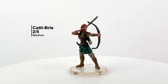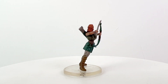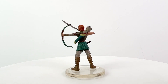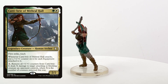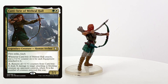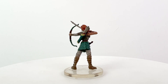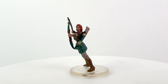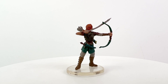Next we have Catti-brie, a human fighter and a member of the Companions of the Hall — that hall being Mithril Hall, a dwarven stronghold beneath the Spine of the World where this particular adventuring party made their name. This mini has a bit of a lean to it coming out of the box, something we often see on minis without thick legs. You can fix it by putting it under hot tap water for a minute or two, reshaping it, and dunking it into an ice water bath — you sometimes have to do this a few times to get it to set properly. Her arrow there isn't attached to the bow, so you can also shape it a bit if you want to. Right now it looks like she's in the middle of putting a shot together.